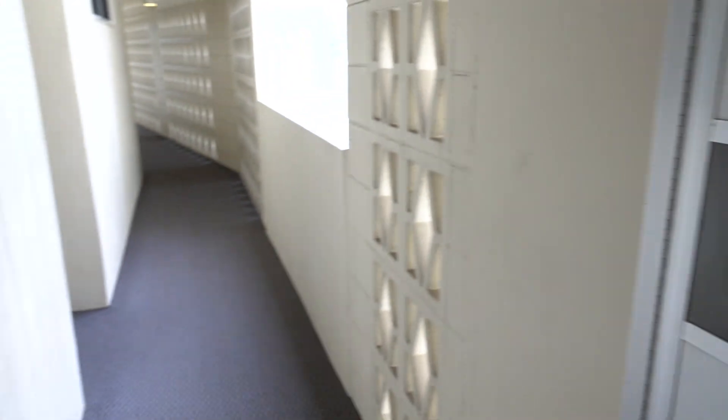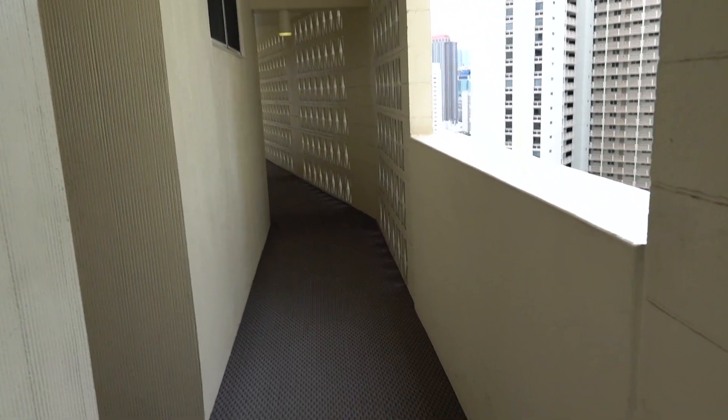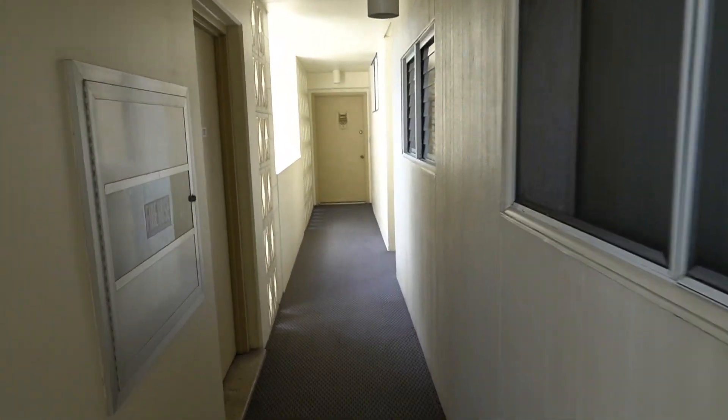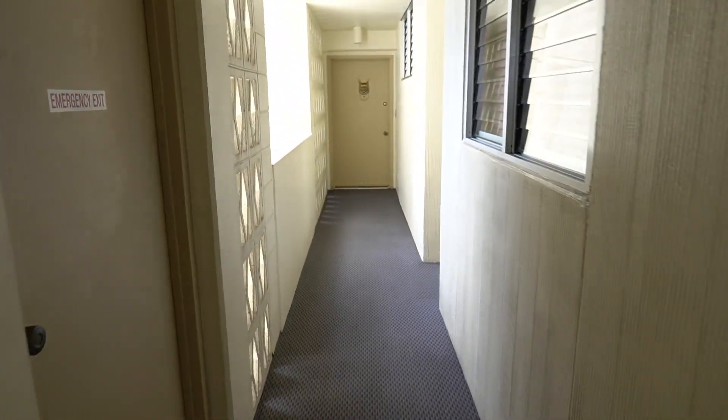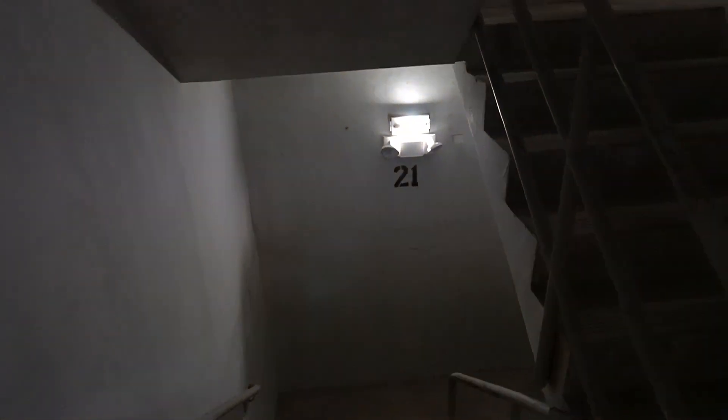At my request, they removed the lens caps — the covers over the lights — and it turns out the lights themselves are fine. It's the covers over the lights that have aged so badly that you can't see when the door shuts.